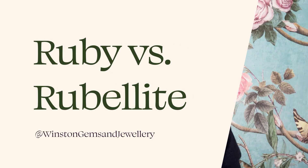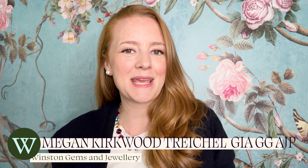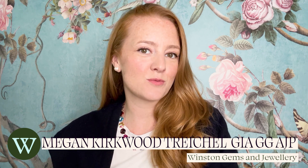Today I'm going to talk about two stones that not only look very similar but have very confusingly similar names. Here are the differences to know about ruby versus rubelite. To make it simple, rubelite is essentially a tourmaline that actually looks very similar to a ruby.